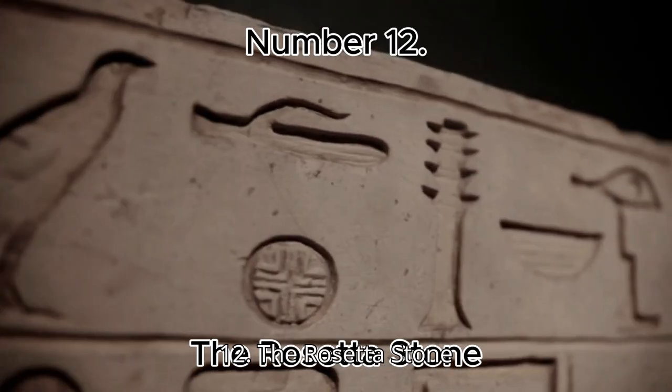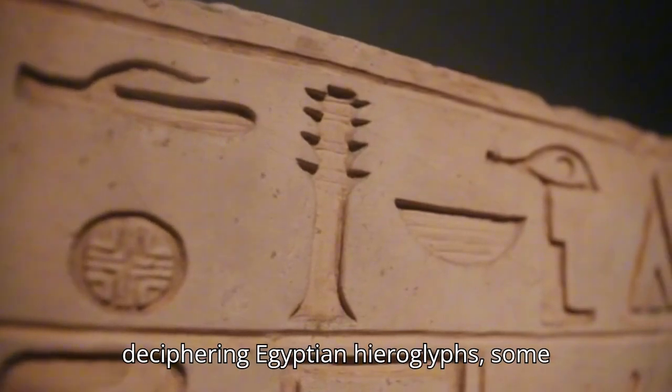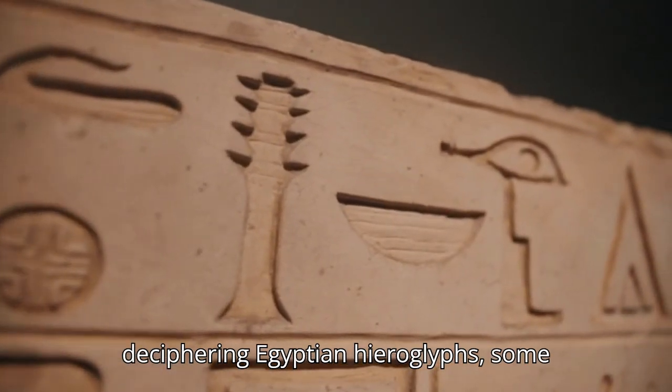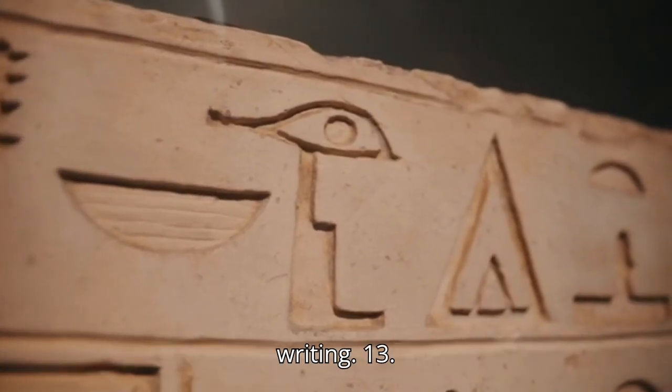Number 12: The Rosetta Stone. While the Rosetta Stone was key in deciphering Egyptian hieroglyphs, some aspects of the text still hold mysteries, particularly the symbolic layers of the writing.